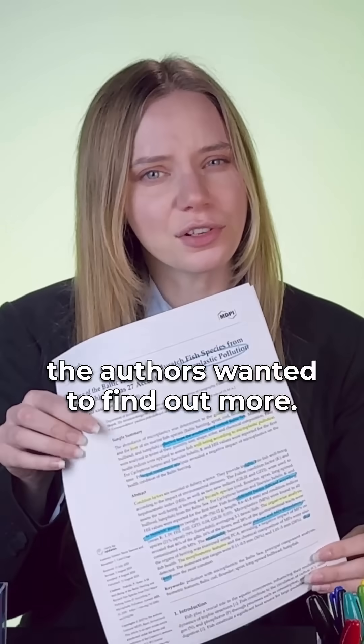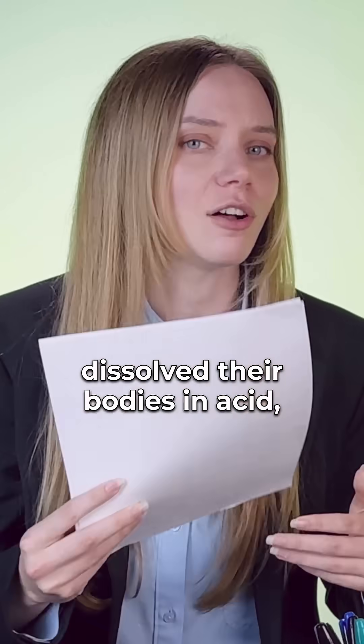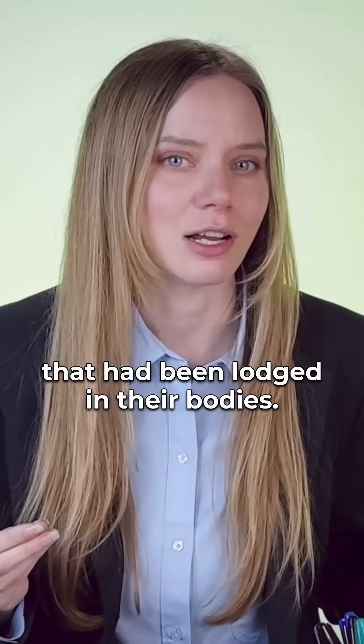In this paper, the authors wanted to find out more. So they got hundreds of fish, dissolved their bodies in acid, and all that was left were the tiny bits of plastic that had been lodged in their bodies.